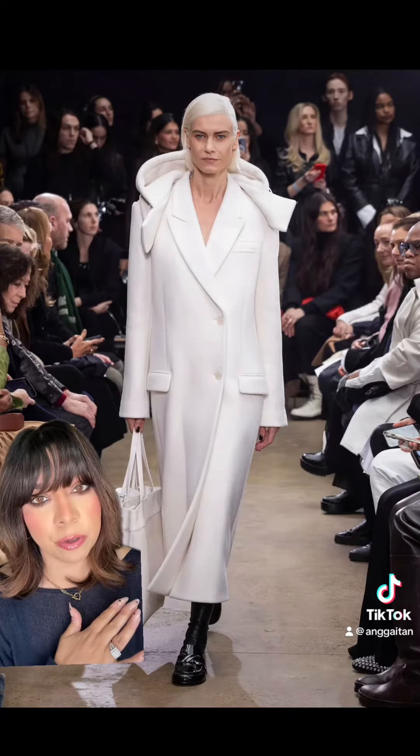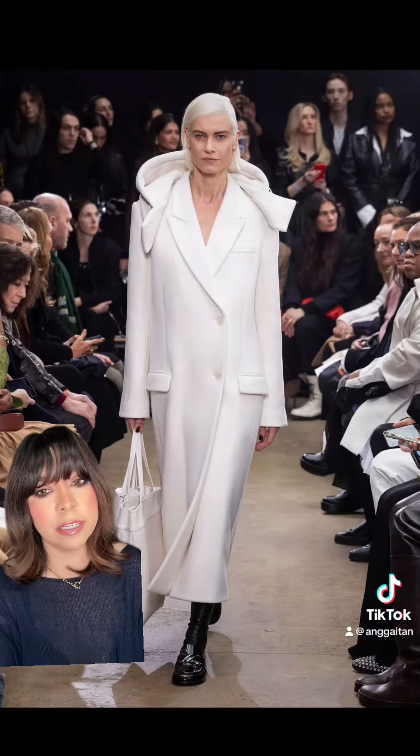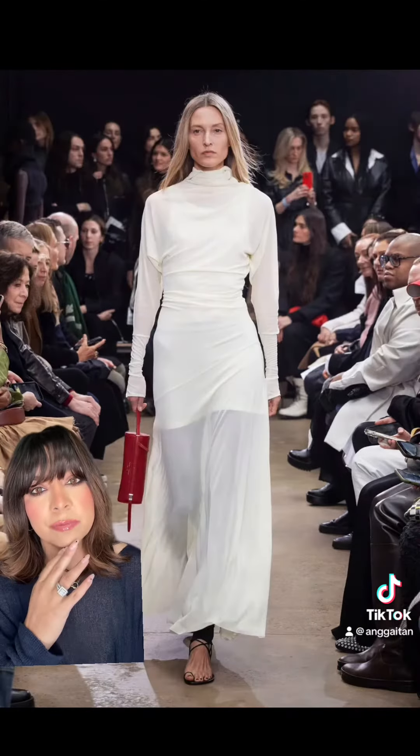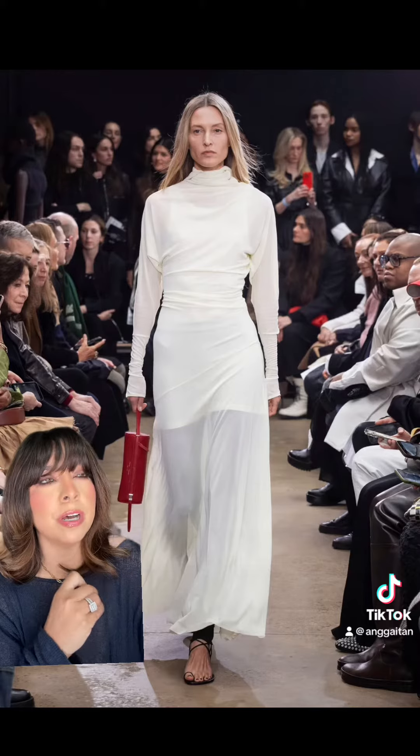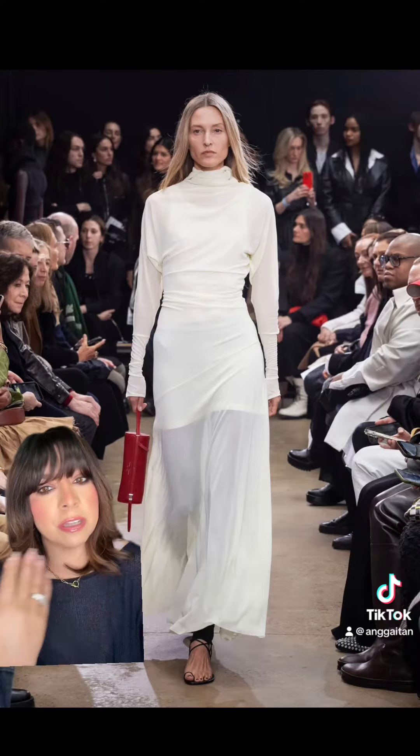Not only is it a trench coat but it has a hoodie — I need it. I love the layered look. I think it's so appealing because even if you don't have a dress that has this, you can just layer your own pieces.